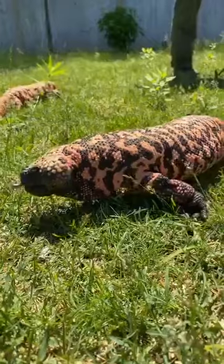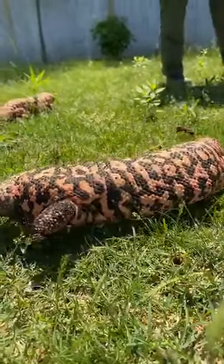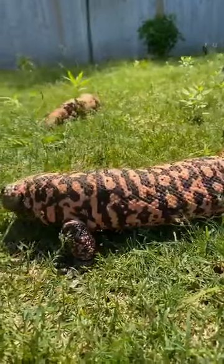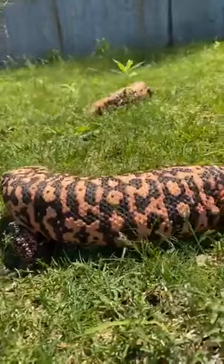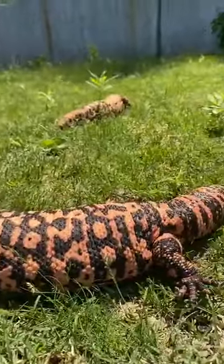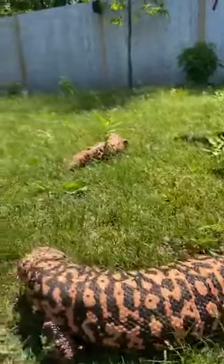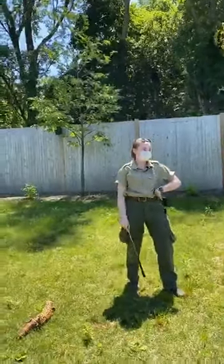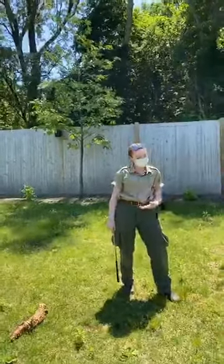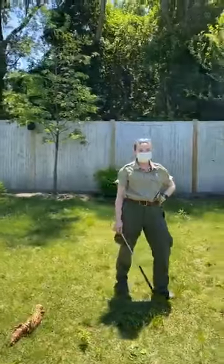Their natural range is the southwestern United States and Mexico — southern California, New Mexico, Nevada, Utah, and Arizona. As for a favorite animal to work with here at Stone Zoo, these guys are one of my favorites; my other favorite is our Jamaican iguanas, but they're not on exhibit right now. Thanks everyone — check in tomorrow at 1:30 for another Zoo to You!